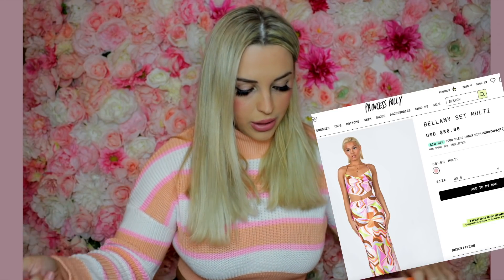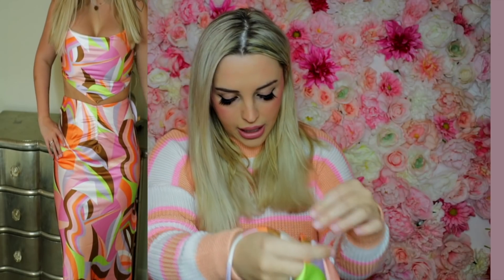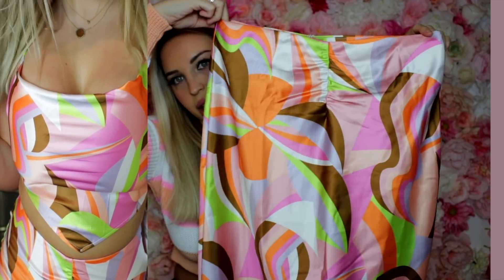I also got this set which is just gorgeous — you cannot tell me this is not a vacation set. It's a little wrap-style top, super 70s with the pattern and colors, really the vibe for spring and summer. Then there's a really nice long maxi-style skirt that's going to be so gorgeous on — I cannot wait. Lastly, I picked up this brown silky satin-style dress, very strappy and sexy. It looked great on the model who had a larger chest.